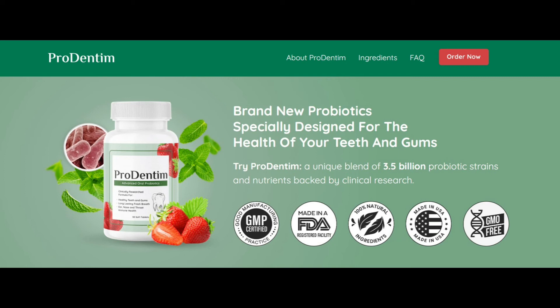I also like that Prodentim comes in a convenient tube packaging that's easy to use. The toothpaste has a good consistency and it's easy to dispense the right amount needed for brushing.